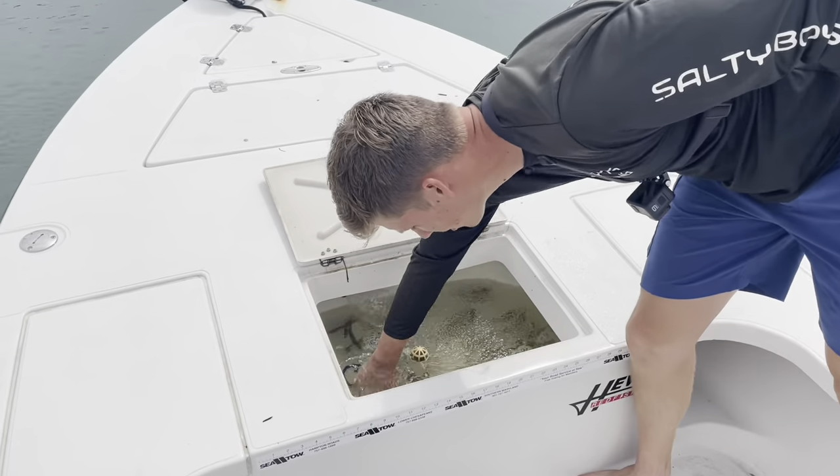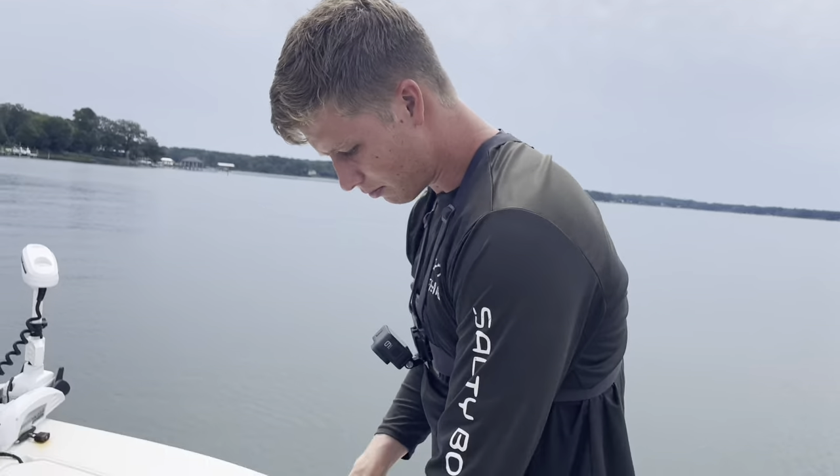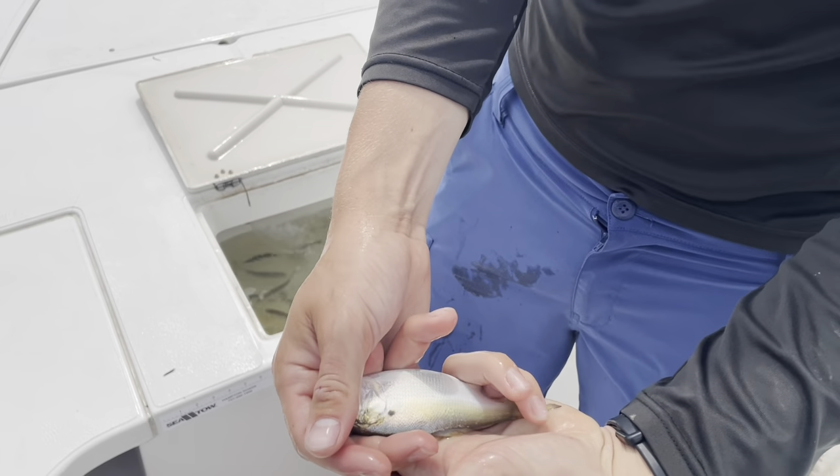Right now we're going ahead and casting for some bait. As you guys can see, we got some nice bunker — these are really good size. We're going to go ahead and hook them up and cast them out.